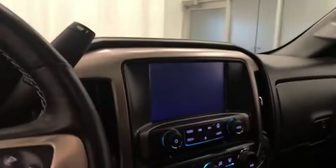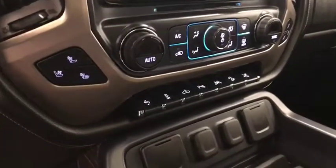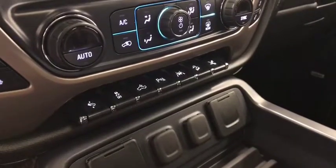Garage door opener, sunroof controls, CD AM/FM radio with auxiliary, dual zone climate control with AC, heated and cooled seats, power adjustable foot pedals, and traction control.